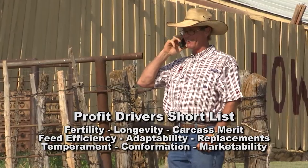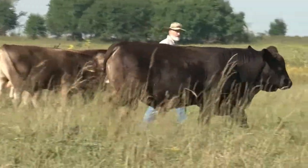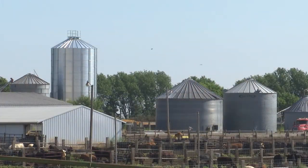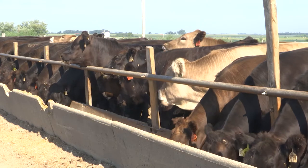Through the years, beef producers have learned and continue to learn to move with the market cycles that are inherent in it and make the best choices to steer their individual programs in a profitable manner. Profit drivers are different for the different stages of beef production. For example, feed efficiency and yield grade are primary profit drivers in the feed yard.